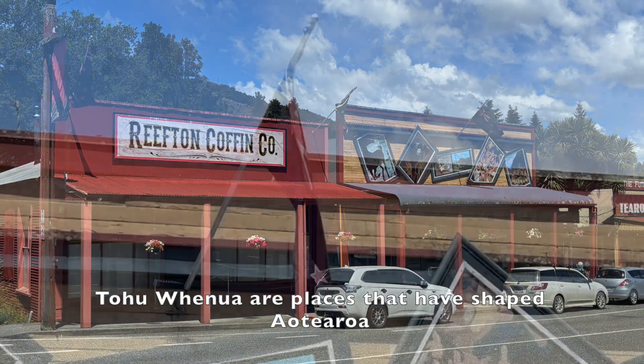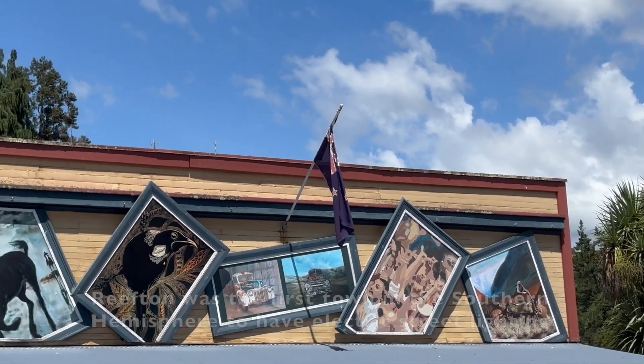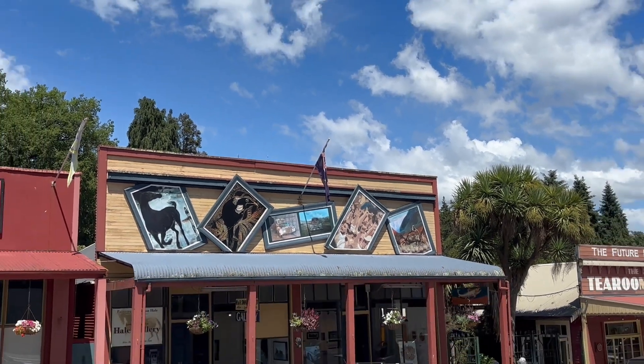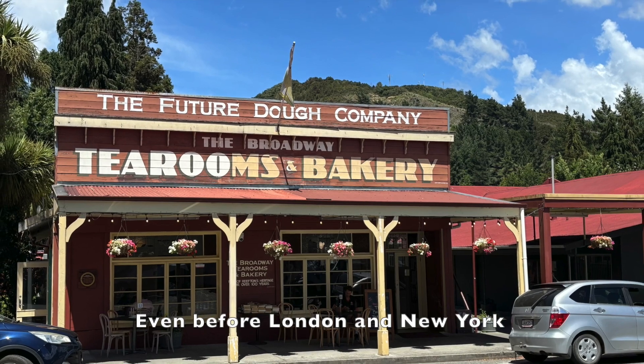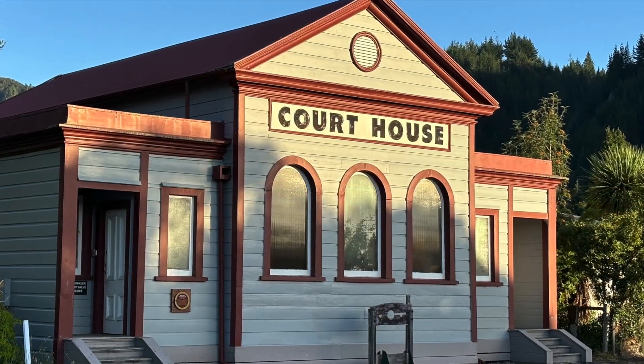Before arriving, my knowledge of Reefden was somewhat limited. One: the first place in New Zealand to have public electricity, even before both London and New York. Two: it enjoys a pleasant microclimate. And three: it has a very good gin distillery. I'm confident I could add at least two more to this list.